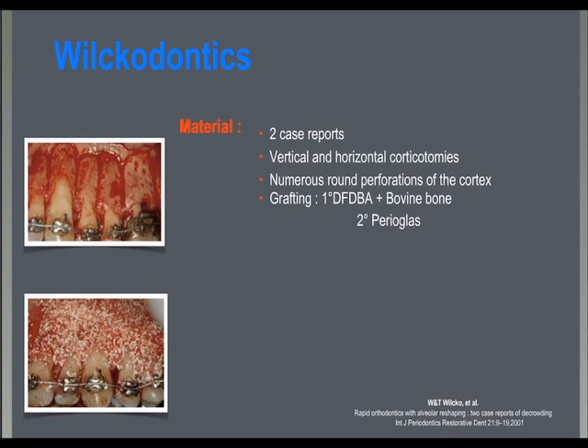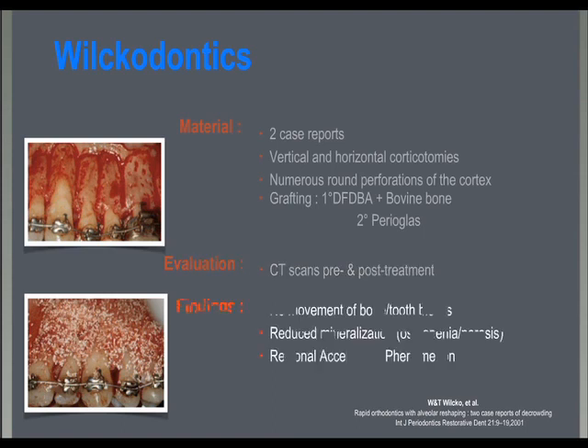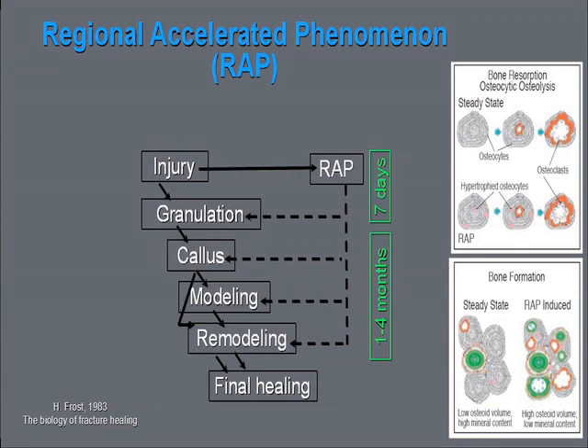The new era of corticotomy started in 2001 when the two brothers Wilco, in a case report, questioned the idea of tooth bone blocks. Vertical and horizontal corticotomies were performed in two patients and associated with bone graft. With CT scans pre- and post-surgery, the authors found no movement of tooth bone blocks, but a transient reduction of mineralization of the alveolar bone.